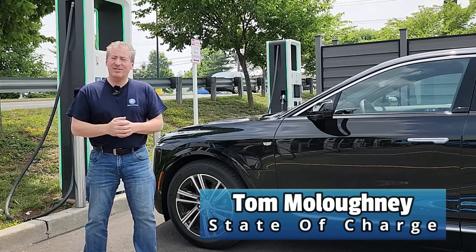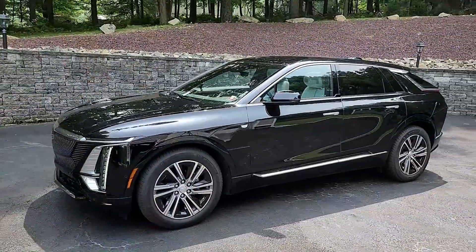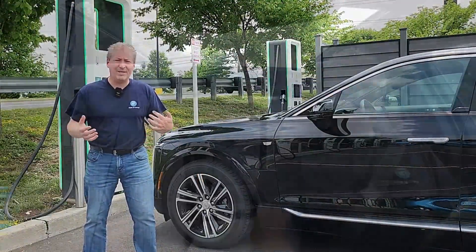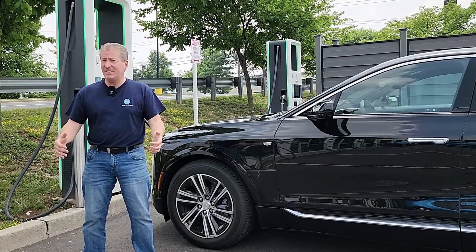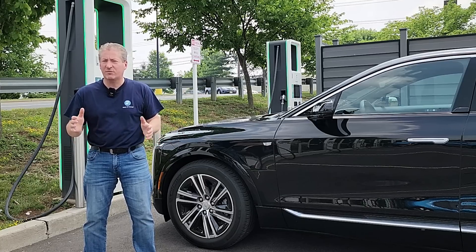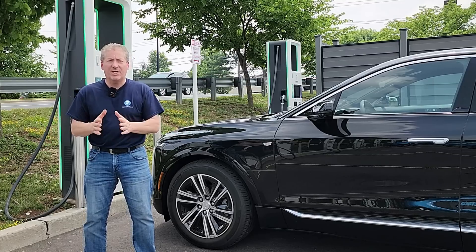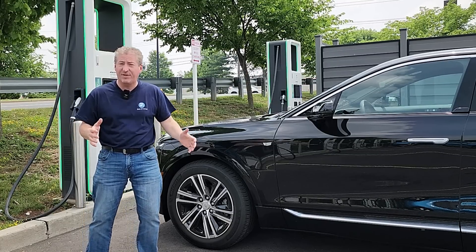I'm here today at an Electrify America DC Fast Charge Station with a 2023 Cadillac Lyriq, which I have on rental for a couple of days to do charging and range tests. We're going to do a full 0 to 100 percent DC fast charge test later, but today I'm going to do a 20 to 80 percent DC fast charge test to see exactly how well the vehicle does — and how good of a charging vehicle it is from start to finish.